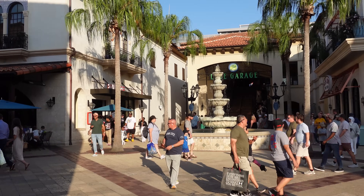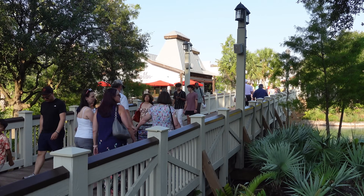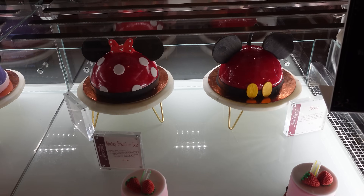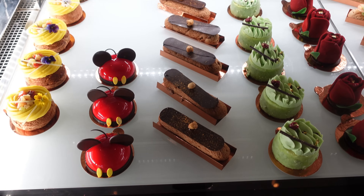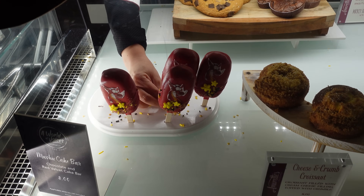Amorettes is in the Town Center section of Disney Springs. We can take the bridge right near Morimoto to get over there. They have a Mushu cake pop and a strawberry boba milk tea petite cake outside. They're known for their dome cakes and Mickey Mouse petite cakes — everything looks so good. We got one of the roses and a Mushu cake pop.